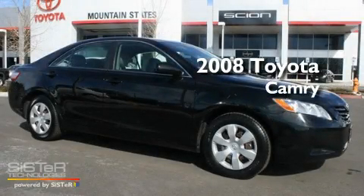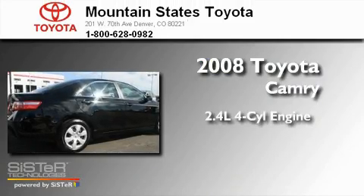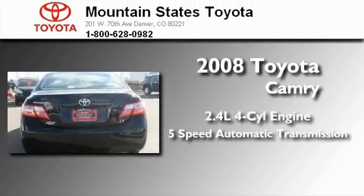This is a certified pre-owned 2008 Toyota Camry. It features a 2.4-liter four-cylinder engine and a five-speed automatic transmission.